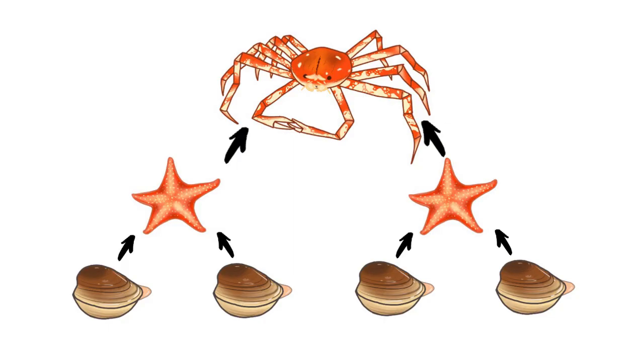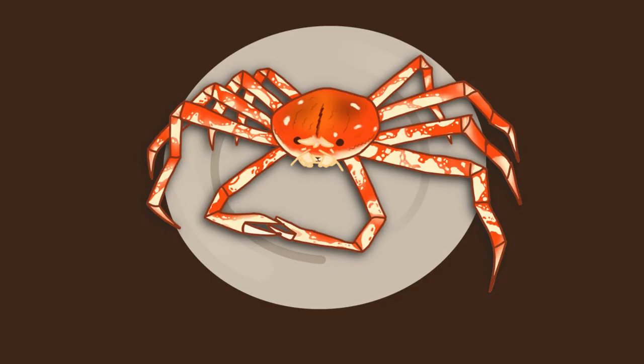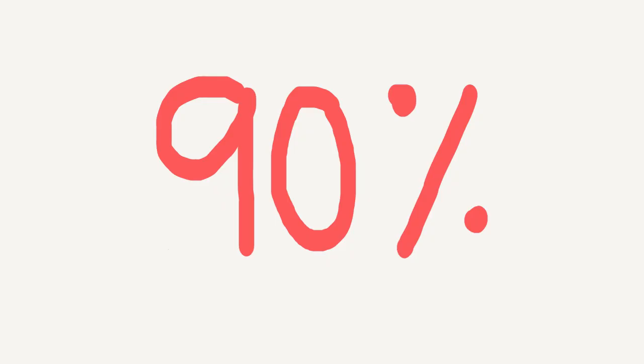The particles continue to move up the food chain as a king crab hunts down starfish to eat. At this point, the microplastic concentration in the crab is exponentially higher than it originally was in the clam. And unfortunately, this is the king crab that you'll be eating when you dine at a five-star restaurant famous for its freshly caught seafood. In fact, research has suggested that microplastics — potential carcinogens — can be found in 90 percent of adults in the United States.